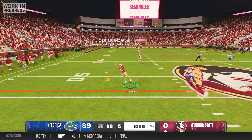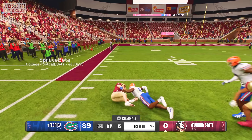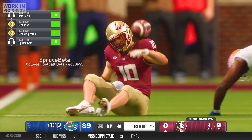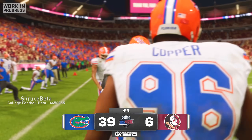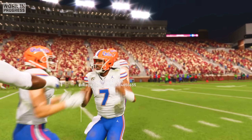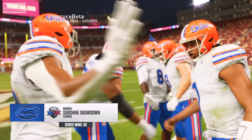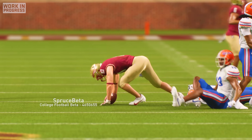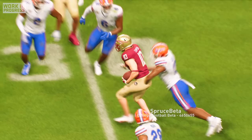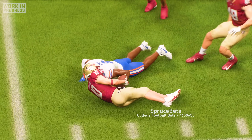A few plays later, I again found open space, sprinted down the sideline, and made a couple defenders miss before getting tackled for a pickup of 37 yards. But that was it — the game ended with a final score of 39-6 in what ended up being the worst loss by a number one-ranked team in college football history. Somehow, someway, we had to brush this loss off because we still had the postseason ahead of us. But there was no denying that this brutal loss seemed to leave a dark cloud of doubt looming over our entire team.